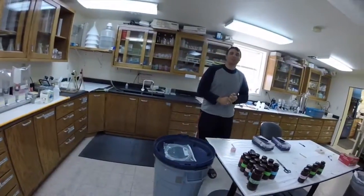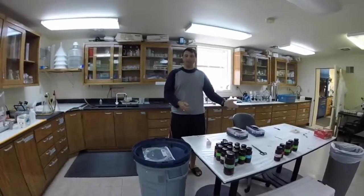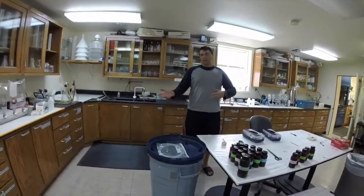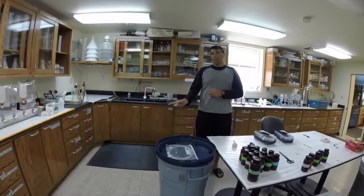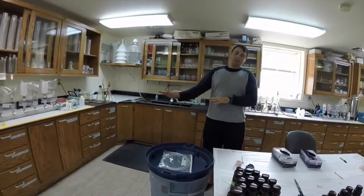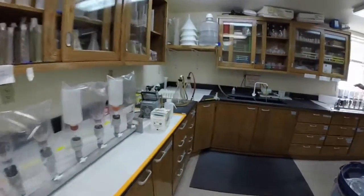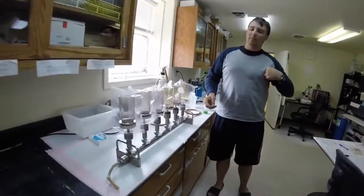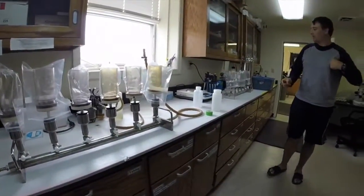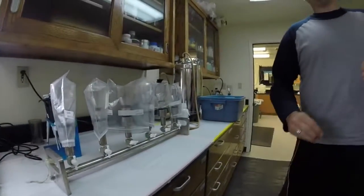This is the filtration lab where we do all of our water work. When we go out onto the lake, we get water samples and bring them back here to filter them for various tests. They get sent back to the Ann Arbor office where they analyze the data. We have our CHM, which measures for carbon, over at that station. And over here is our solute or total particulates station — another way of filtering that captures different things on the filters. And this is our chlorophyll filtration stage, which we use to measure the chlorophyll levels within the water.